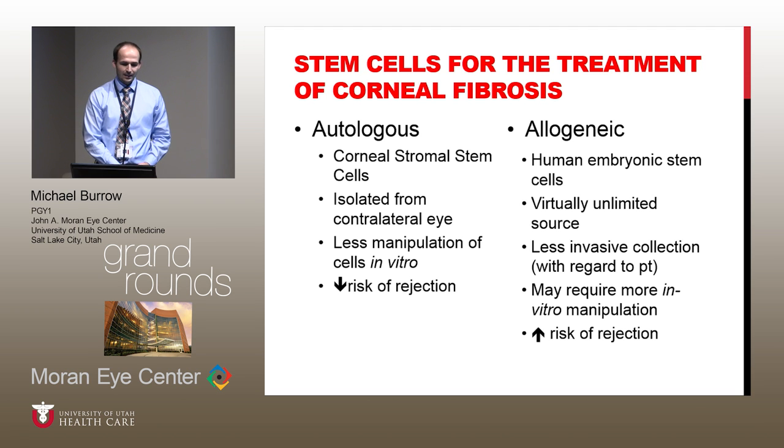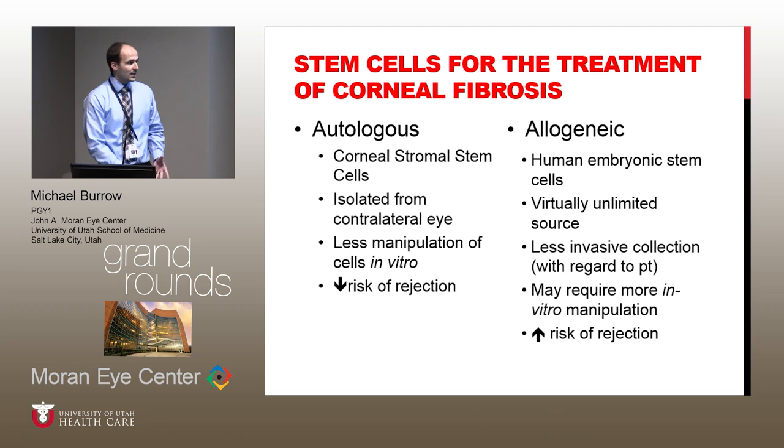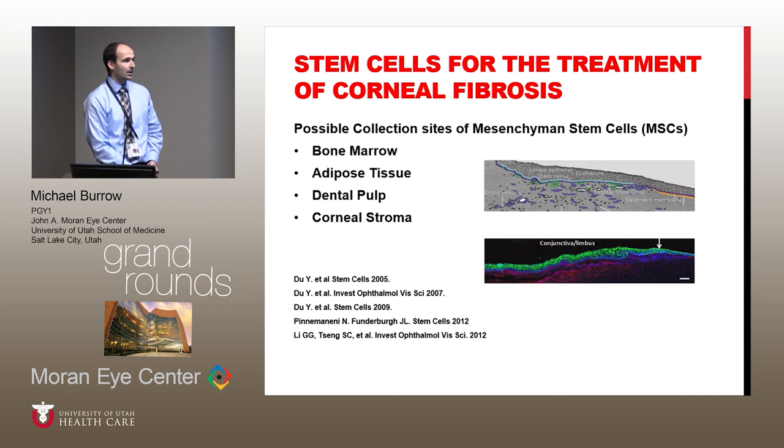So that brings me to the point: can we use stem cells for the treatment of corneal fibrosis? Stem cells, whether they're autologous or allogeneic, have different pros and cons. Autologous would be the ideal situation since they have a decreased risk of rejection, and there's less manipulation required, especially if we were to harvest these cells from the corneal stroma of the contralateral eye. However, there is the possibility of allogeneic stem cell transplants, and there are various areas where those cells can be harvested. If the patient isn't a good candidate for the contralateral eye, we can still do an autologous stem cell harvest in the way of mesenchymal stem cells, such as from bone marrow, adipose tissue, or even dental pulp stem cells.